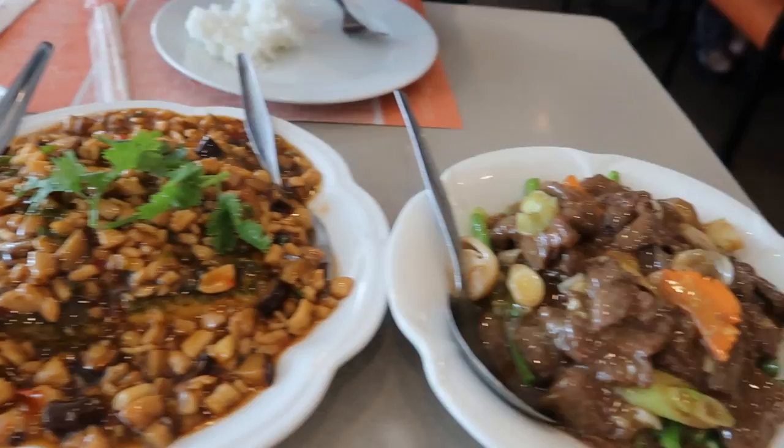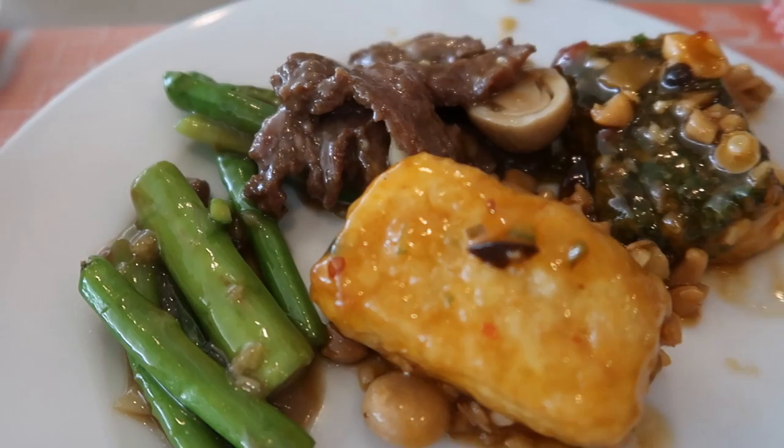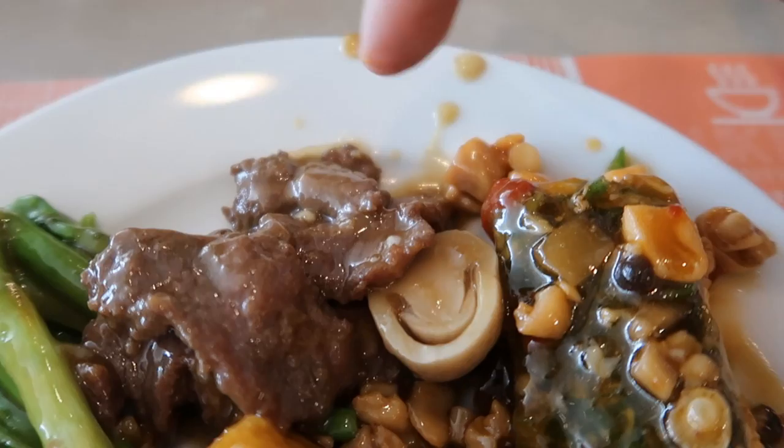The food has arrived! What is this? It's tofu with chopped-up chicken. We've got tofu, we've got beef with asparagus. A nice, healthy Chinese lunch, though I'm a little messy. Asparagus, mushroom tofu — that's some good tofu. Beef — mmm!